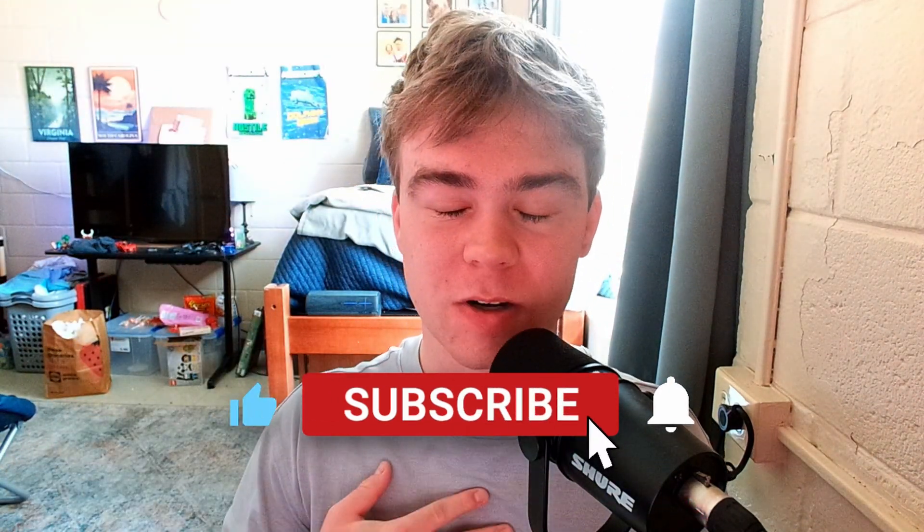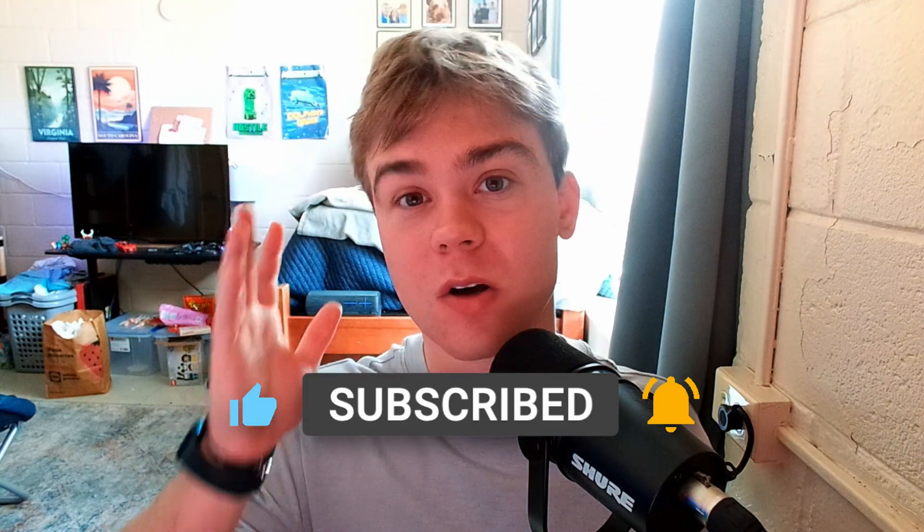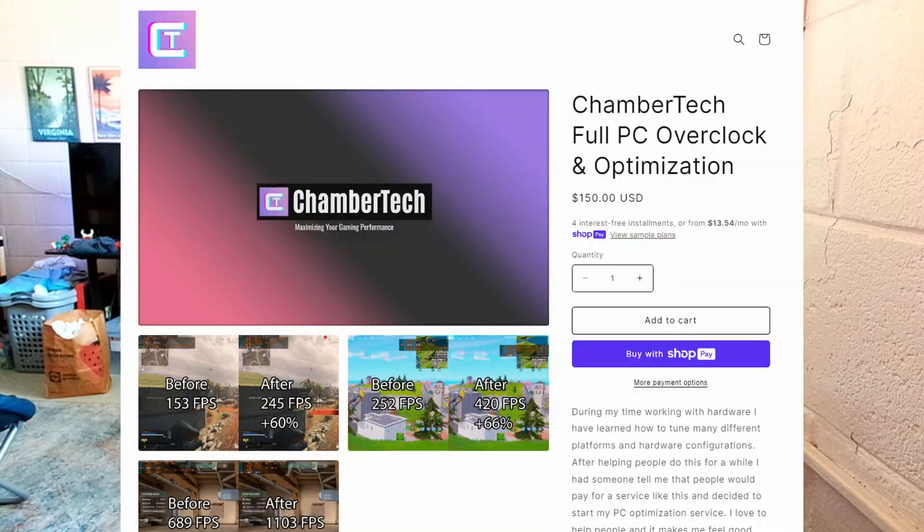If you like the content, hit that like button and subscribe — it allows me to buy more things for the channel which you'll see coming soon. You can support me through the Discord below, or get my PC optimization service where I'll max out your FPS. I'll see everyone later, peace.